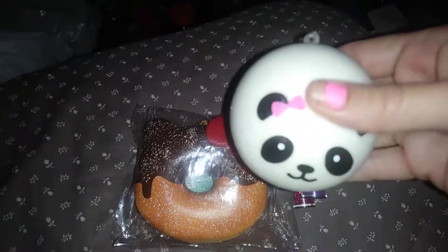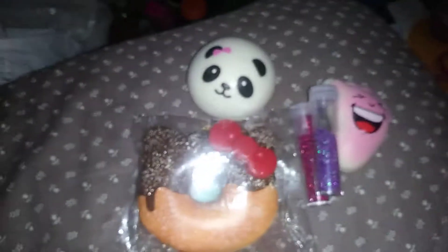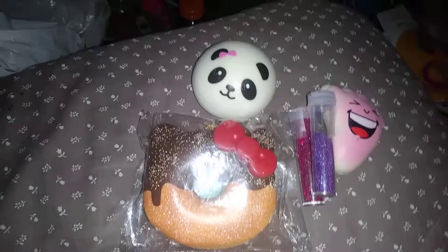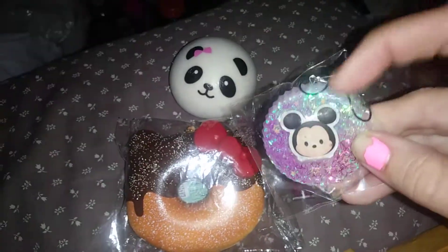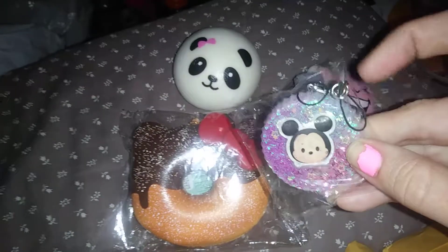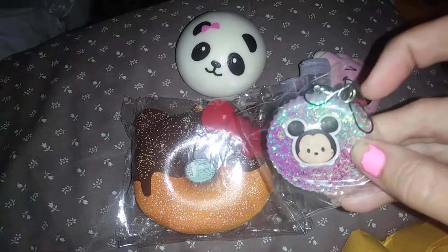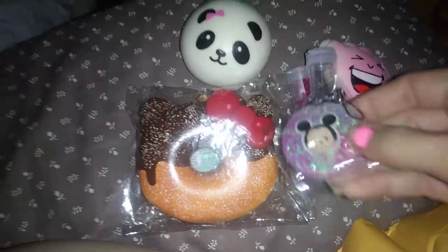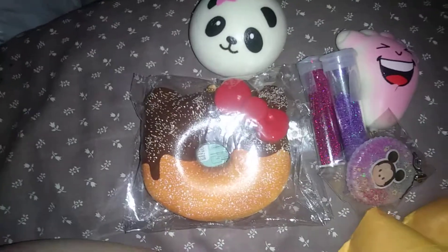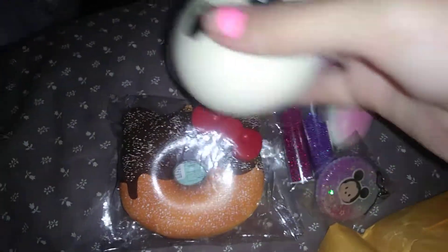Here's the panda bun with a pink bow. Just go to her Instagram and she will definitely trade with you, most likely. This is a Mickey one — it has one of these on it, I can't think of the name at the moment, but I'm planning on taking that off a cell phone strap and putting it on a ball chain to use as a necklace. It's so cute. We also have a panda bun keychain — the panda bun with no bow.